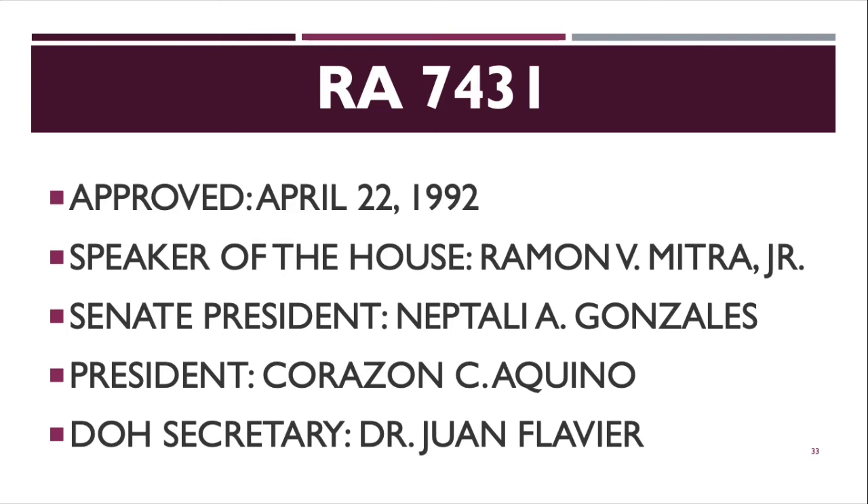That concludes our lesson on RA 7431. I hope you learned something. See you in our next lecture.